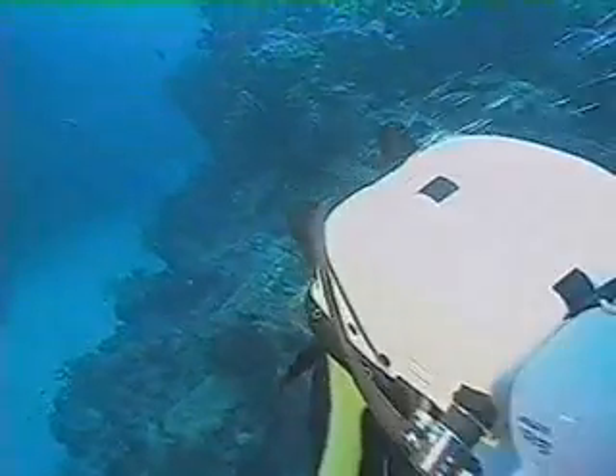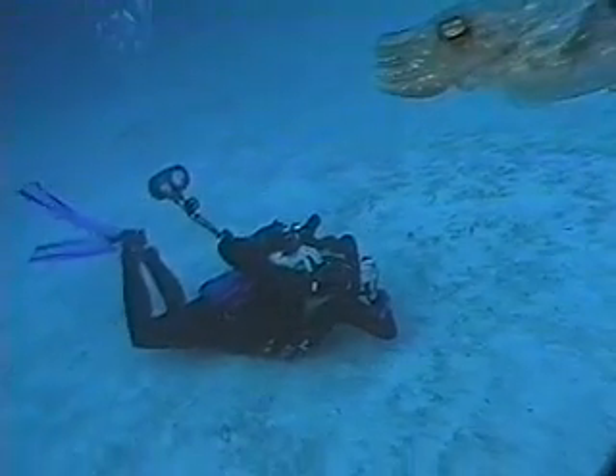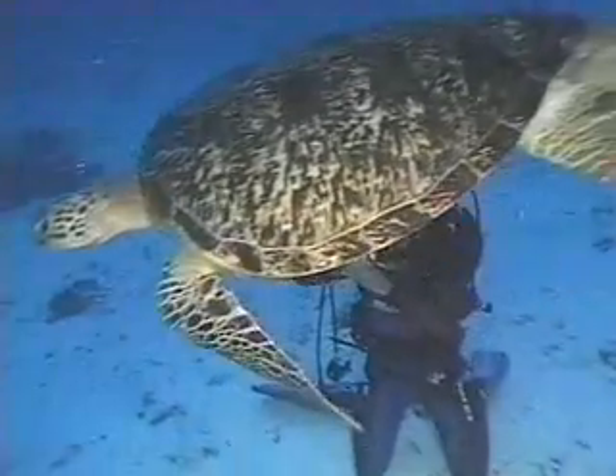Second, semi-closed rebreathers offer stealth. They emit a small, steady stream of bubbles instead of huge bursts, so you can closely approach fish and other creatures that would normally flee. For underwater photographers, this is a big plus.